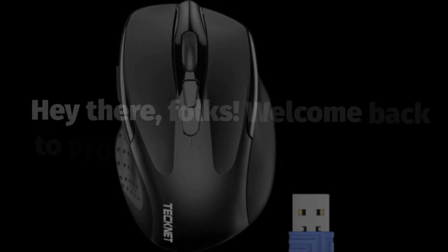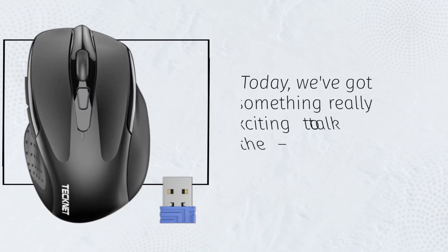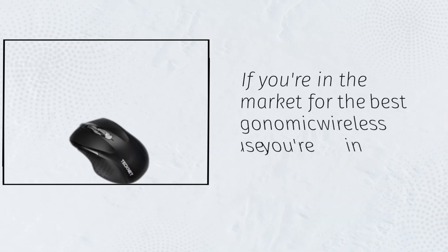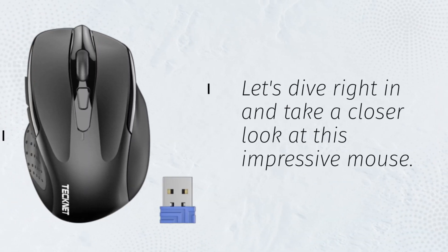Hey there, folks! Welcome back to Product Critique, your go-to channel for honest reviews of the latest and greatest products on the market. Today, we've got something really exciting to talk about — the Technet Wireless Mouse. If you're in the market for the best ergonomic wireless mouse, you're in the right place. Let's dive right in and take a closer look at this impressive mouse.